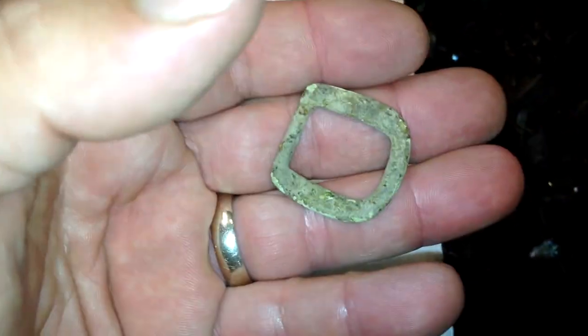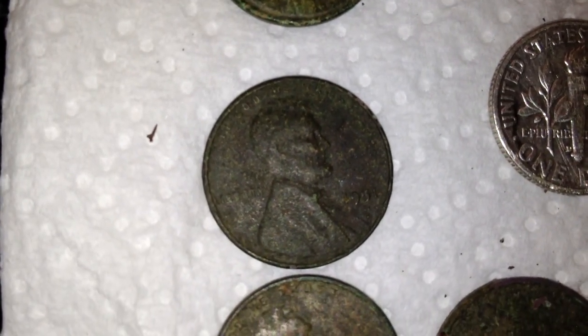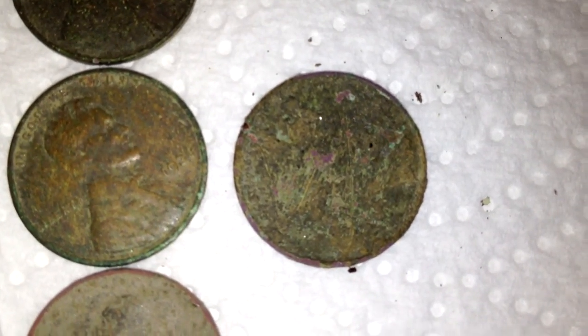And I got a belt buckle. Here are my Wheaties: a 1940, a 1941, a 1936 which is in really good shape, a 1944 which I seem to find more than any other Wheat Penny, and then I got another Wheat but I can't really tell what the date is — just an arbitrary Wheat Penny.